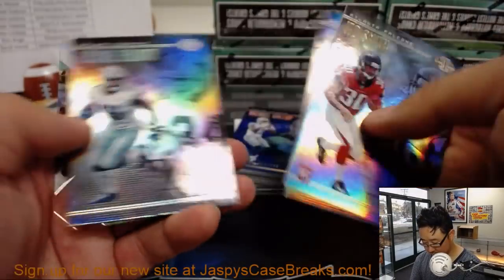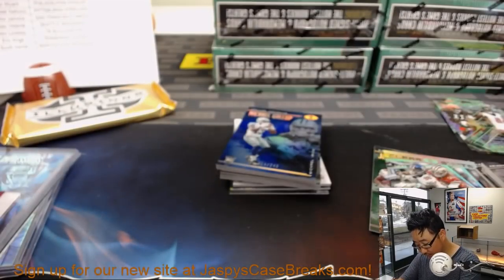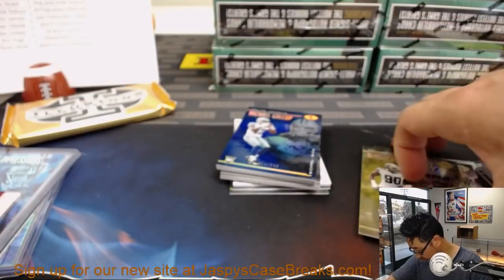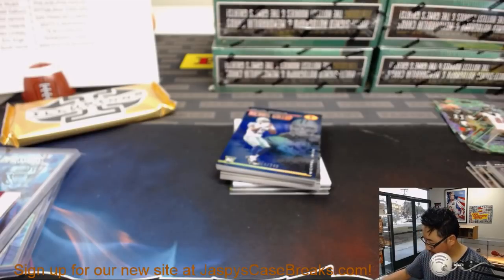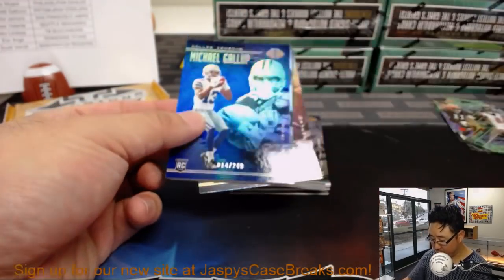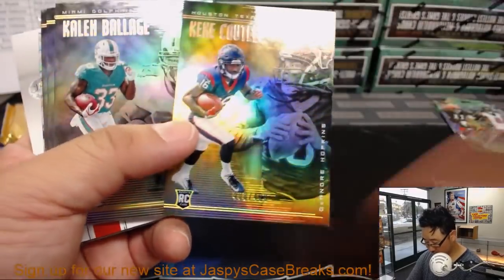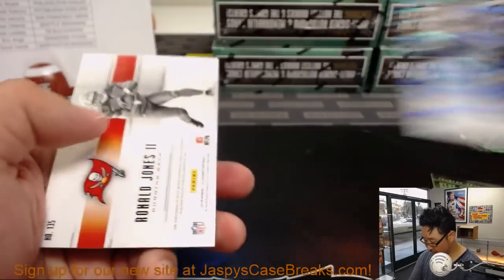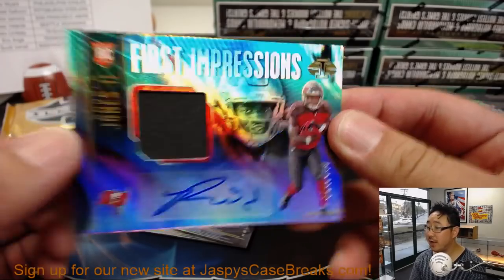Stayshaun Hamilton with matching numbers. We'll top load all of these numbered cards, sleeve and top load those. Just in the interest of time we're going to move quickly through those — we'll do all that before they get shipped out. We've got First Impressions jersey and autograph at out of 399.